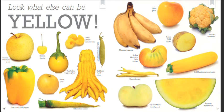Look what else can be yellow. Golden Delicious apple. Rainier cherry. Thai Yellow Egg eggplant. Anne Yellow raspberries. Golden Sweet snow pea. Flavor Burst bell pepper. Asian pear.